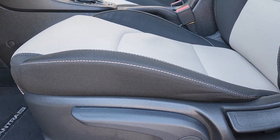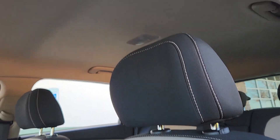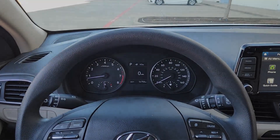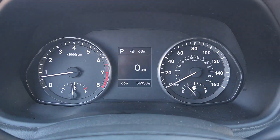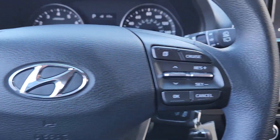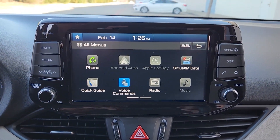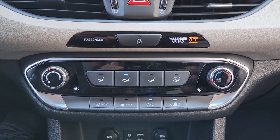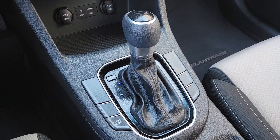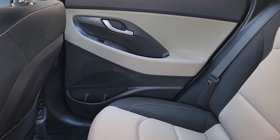Convenience blends seamlessly with comfort in this sleek and efficient Elantra GT. See for yourself when you take it out for a test drive. Our professional staff looks forward to giving you excellent service. Thank you.